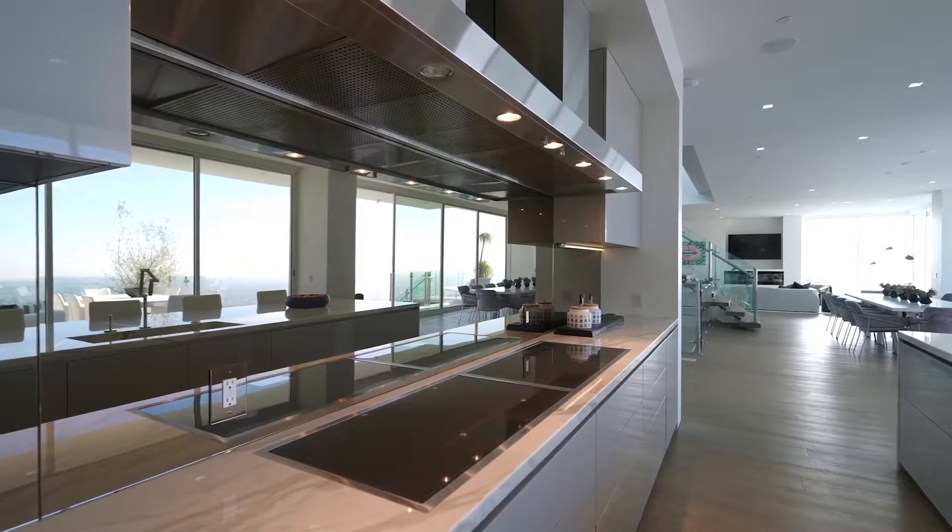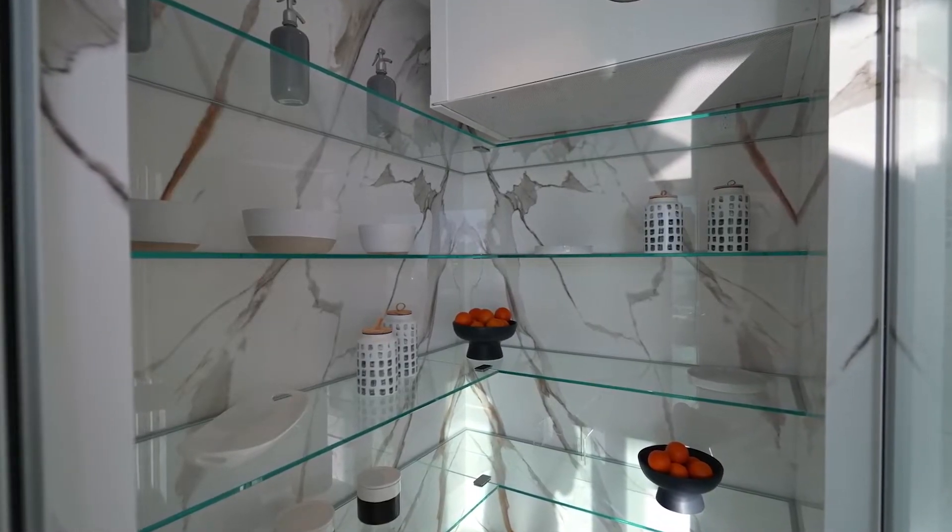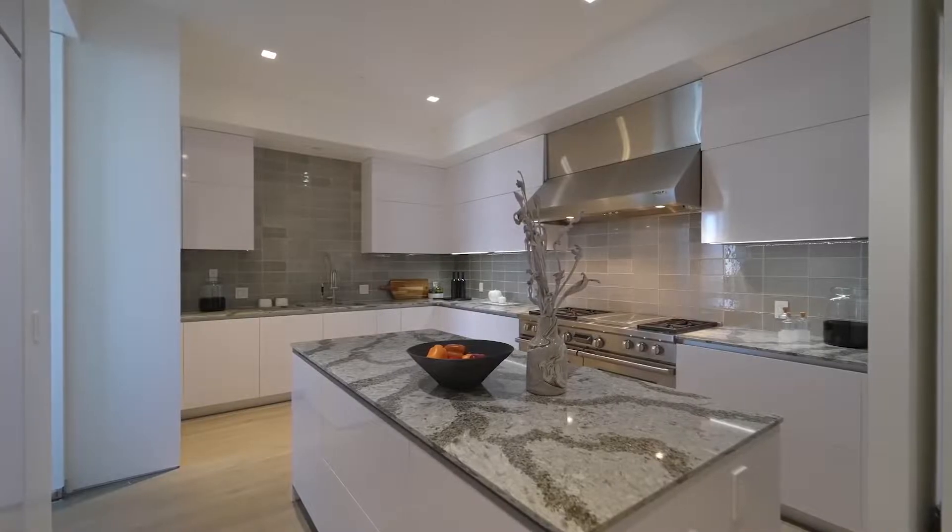The kitchen itself is extremely modern and I absolutely love how the grey accents are used. You have marble countertops, high-quality appliances, a large pantry and a beautiful butler's kitchen.